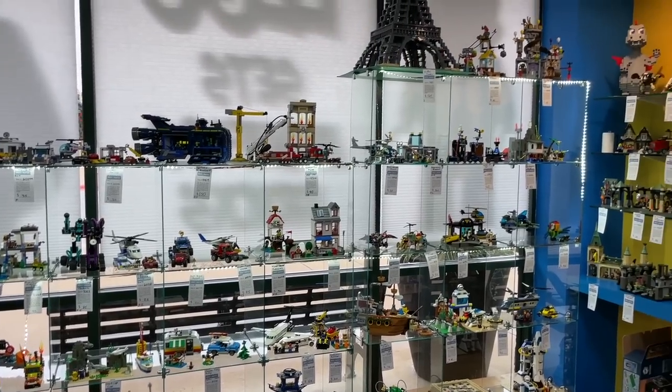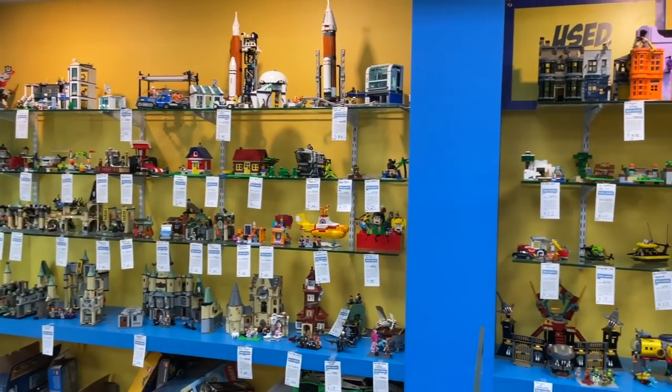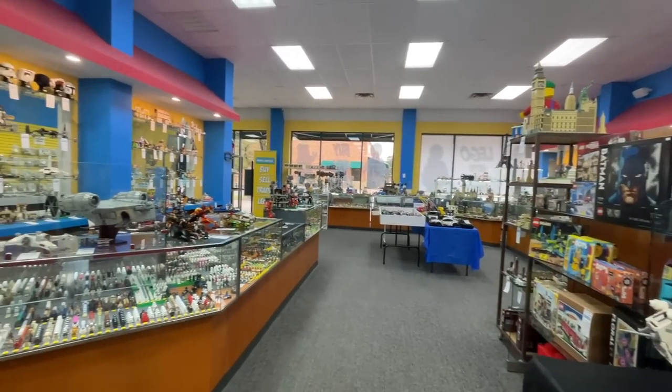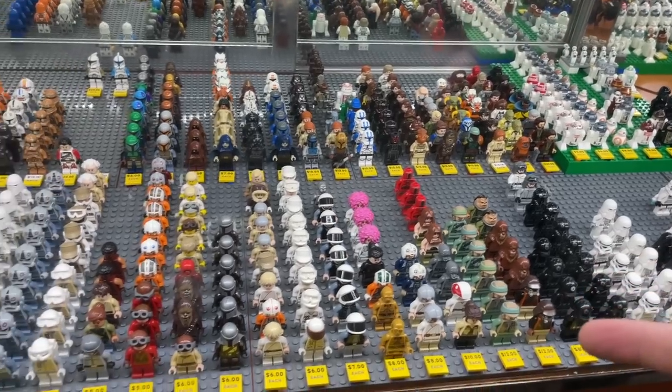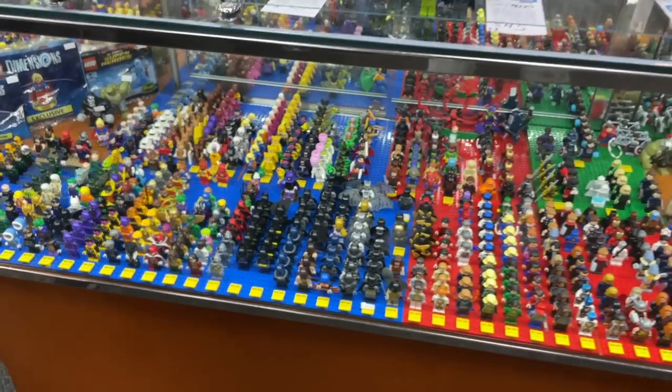Something really exciting is starting the week of Thanksgiving. The Bricks and Minifigs store here in Austin, Texas is going to be having some awesome Lego deals — discounts on bulk as well as Lego sets. And on Black Friday, minifigs are going to be added to that. Definitely stop by and make sure to check them out and tell them that we sent you.